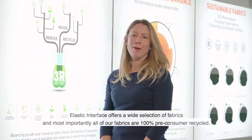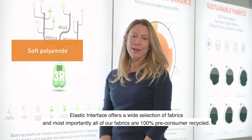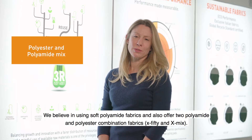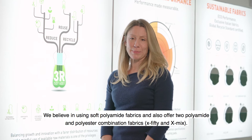EIT offers a wide selection of fabrics. We believe in using soft polyamide, and we also offer two combination fabrics — a polyester and polyamide mix — they're called X50 or X-Mix.